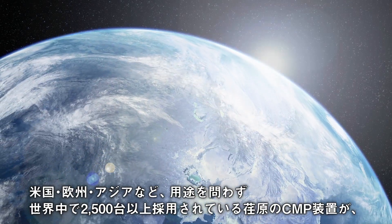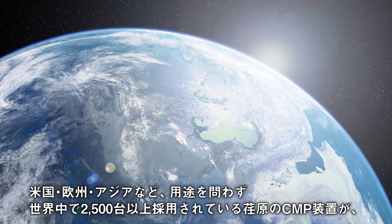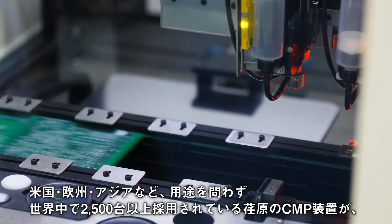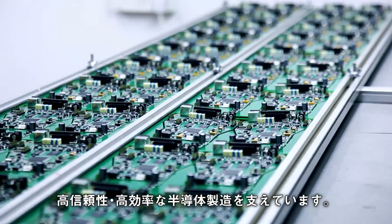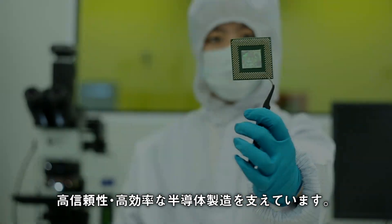More than 2,500 units of Ibarra CMP equipment are used to support any type of application around the world, including in the United States, Europe, and Asia, to enable highly reliable, highly efficient semiconductor manufacturing.